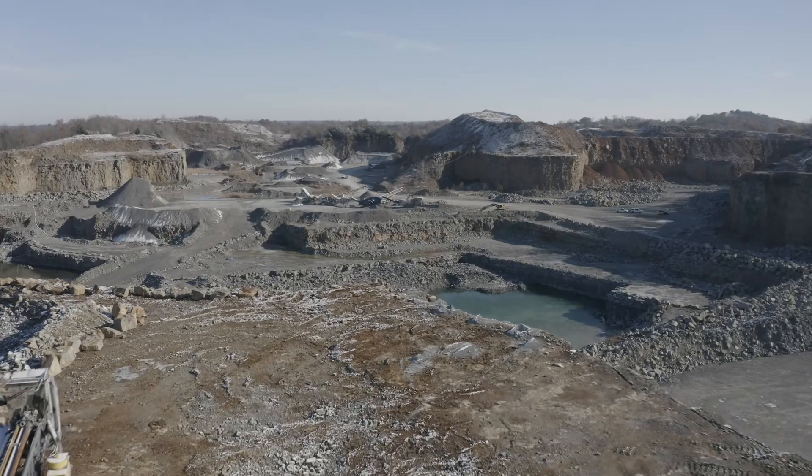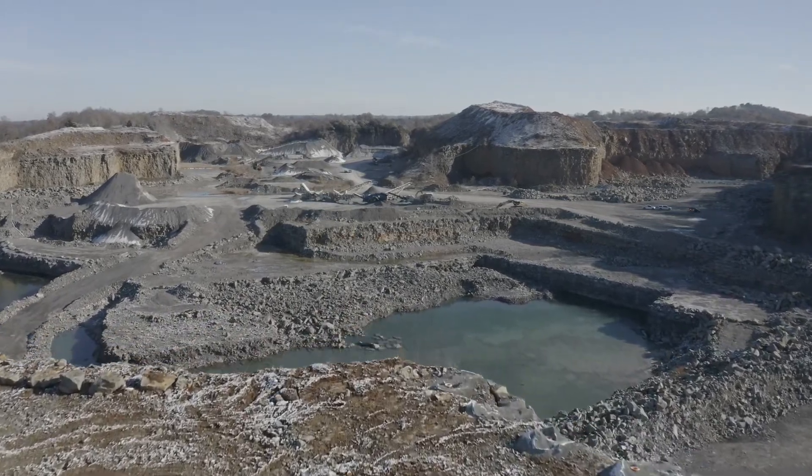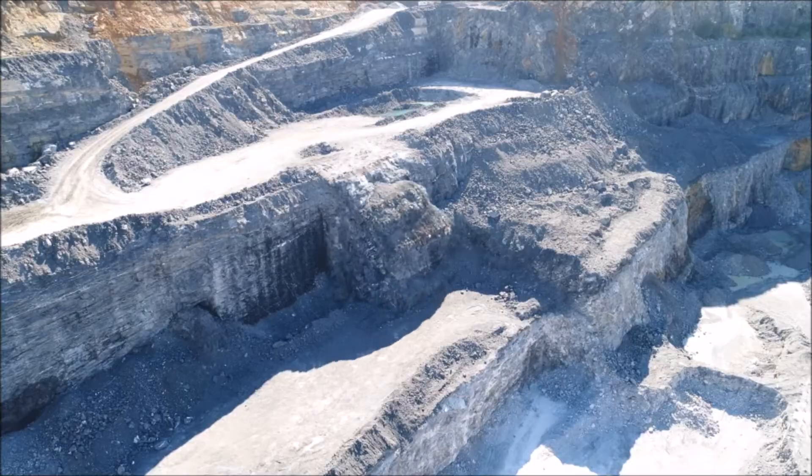We were trying to open up an area, and the proximity to some nearby homeowners and landowners created problems we hadn't had before because we weren't previously so close. We've been able to achieve great results using the new technology, and it's worked out great for us.